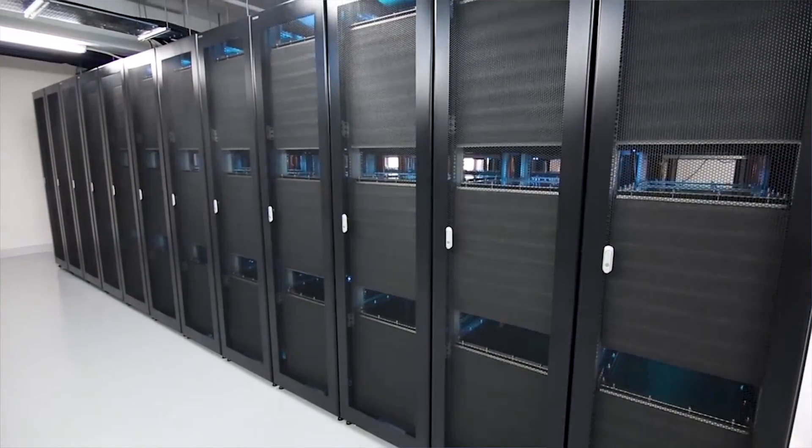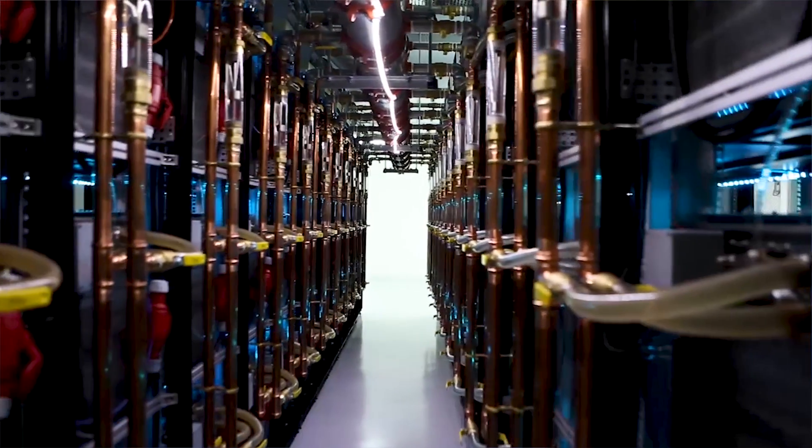Something unique happened in 2012. Two young entrepreneurs approached us — they had seen some videos on immersion and were intrigued by the possibilities of using it in Bitcoin mining.